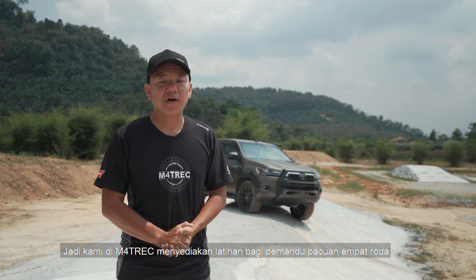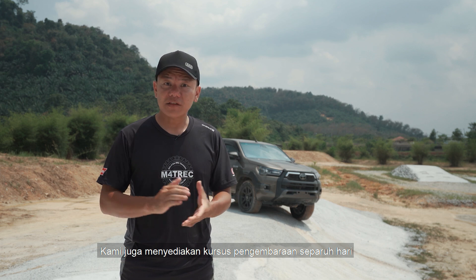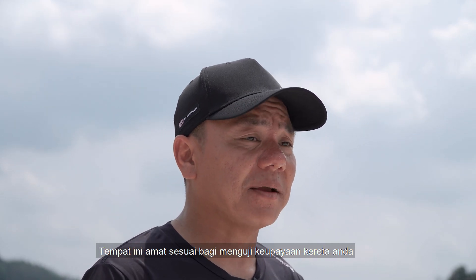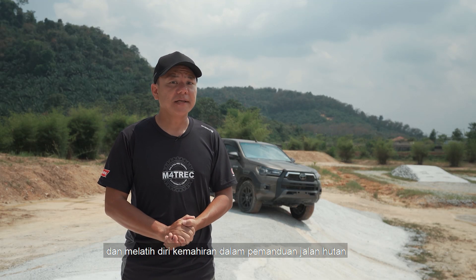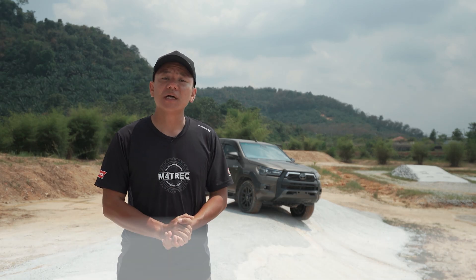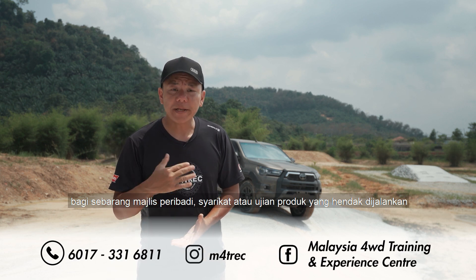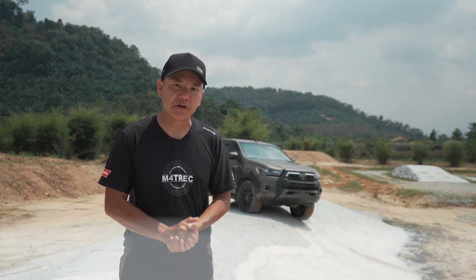Here at M4Track, we provide 4WD off-road driving training. We also provide half-day discovery courses for beginners who have never ventured off-road — this will be a perfect place to test the capabilities of your car and learn new skills. We also provide venue rentals for corporate or private events, and any product testing that you wish to do in a safe and controlled environment.